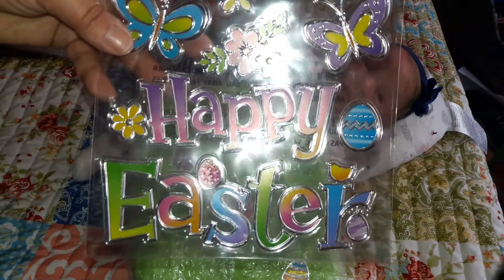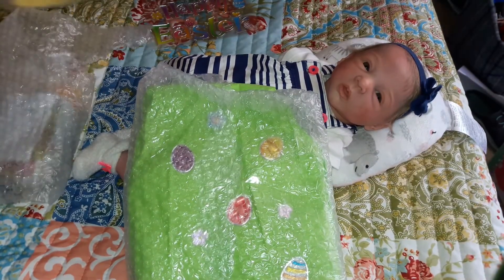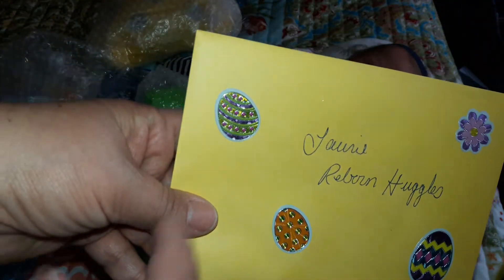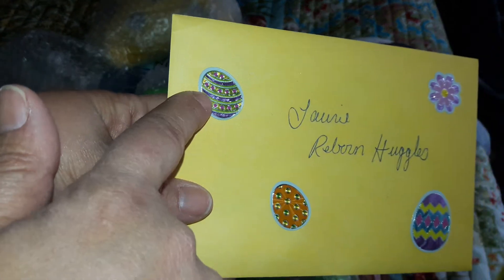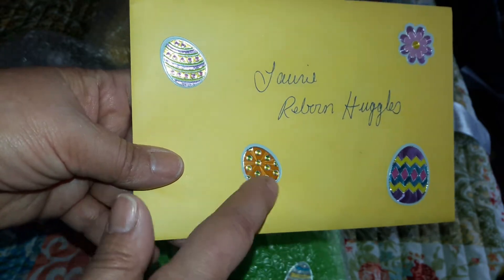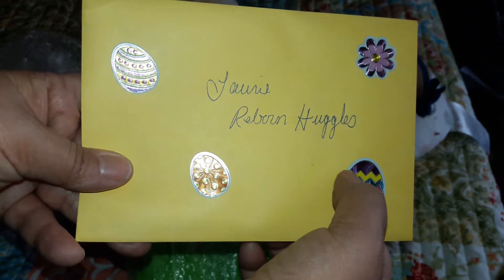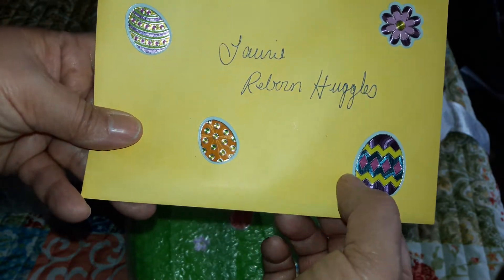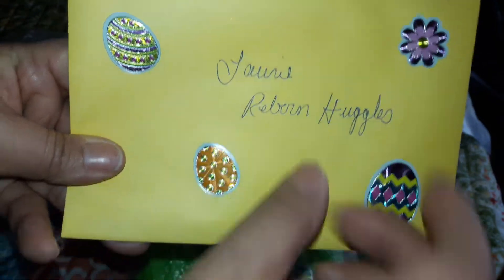We got a couple of other things here, but we also have a card, so we're going to open the card first. The card's got cute little eggs on it too — look at these eggs! A green one with purple stripes and little pink spots, then a yellowish-orangish color with green little spots, this one's got purple, yellow, pink, and gray, and this one is purple — two different shades of purple with green in the middle. It says 'Lori Reborn Huggles' — that's me!